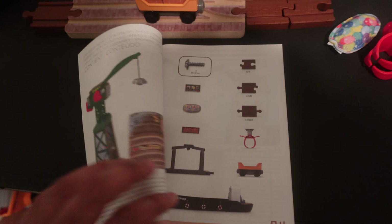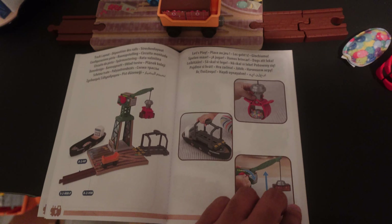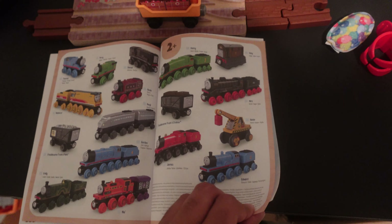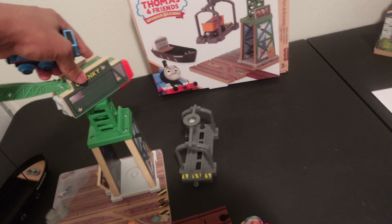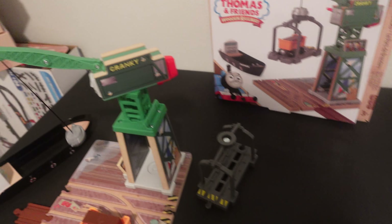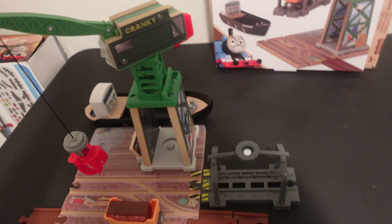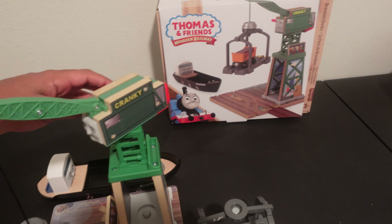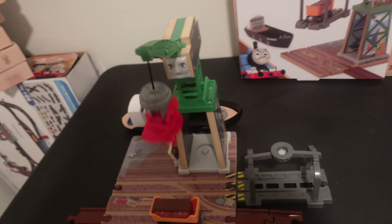Almost forgot about the instructions of how to put Cranky together — this is what it looks like. You can collect wave one and wave two. Do I recommend that you get this Brendam Dock Set from 2022? Absolutely — this is much better than the wood counterpart and it looks great. I would definitely recommend this for your kids as if they want to have a lot of fun with the playability and have a little bit of their creative freedom, or you could just do whatever you want with this.